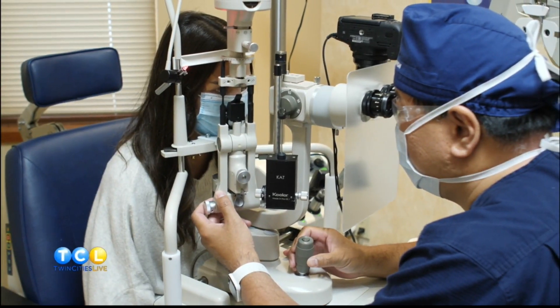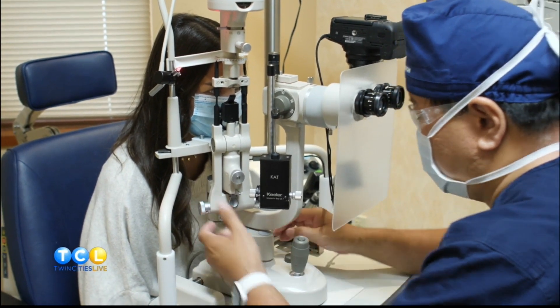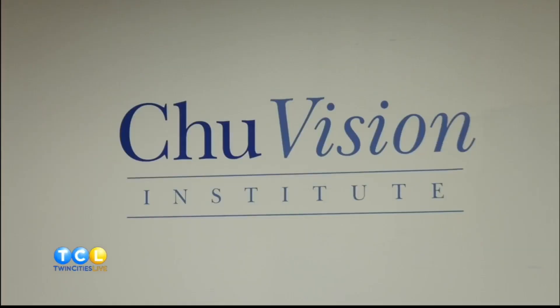What would you say to the person who's too nervous but knows they need a solution? I would say there's nothing to be nervous about, as long as you have the right person doing it — and as long as you have Dr. Chu doing it, in my opinion, there's just nothing to worry about.